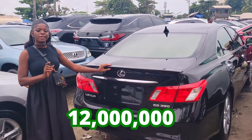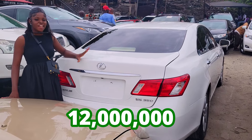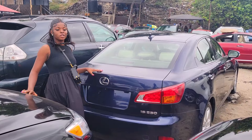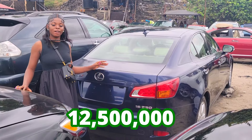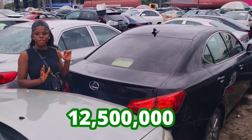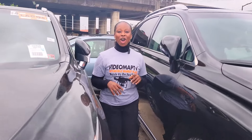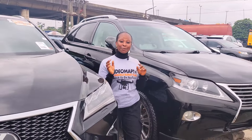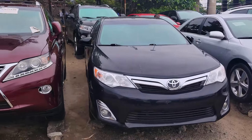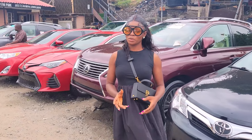This car is going for 12 million naira, slightly negotiable. The prices of these cars are very affordable and negotiable. Wait — don't make payment for any of these cars until you have done your physical inspection and test drive. Today we are here at Express Autos to check out the price of affordable foreign-use cars for you to buy. My name is Angela Kaya, you're welcome to Express Autos.